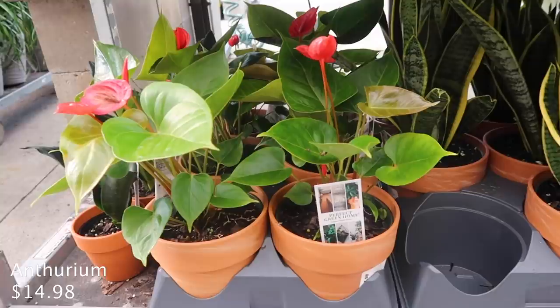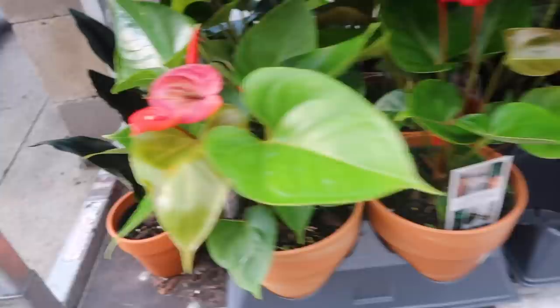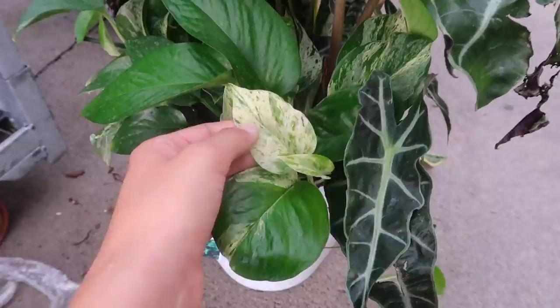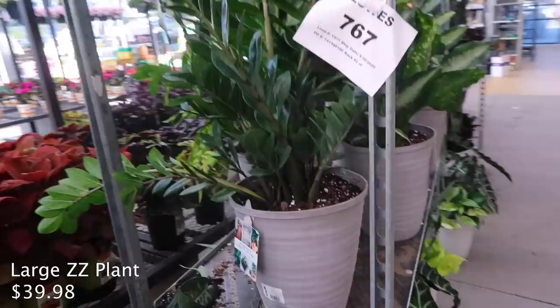And then anthuriums - these are really pretty. I like this color leaf. It has nice fainting. And then a really dark snake plant. And also this random jumble of plants - snake plant, alocasia, and then a marble queen. That's a weird mix - $39.99. This big ZZ plant is $40, which is like a regular price for this size also.